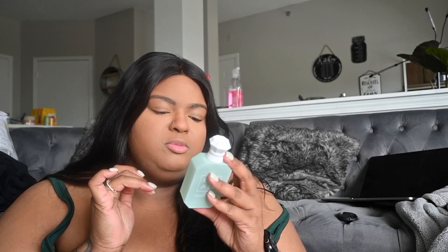So let's talk about all of the scents that are in it. The scents are pistachio gelato, hazelnut, sweet rum, whipped cream, marshmallow, and cotton candy.